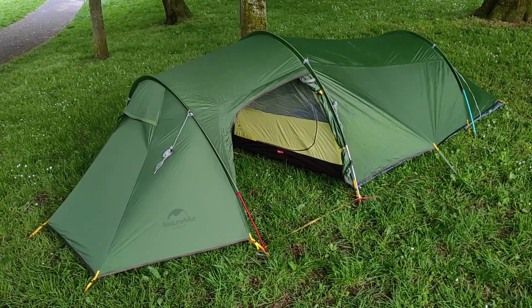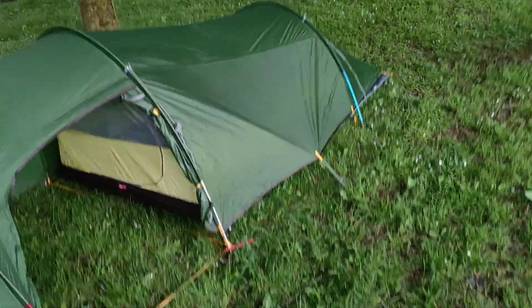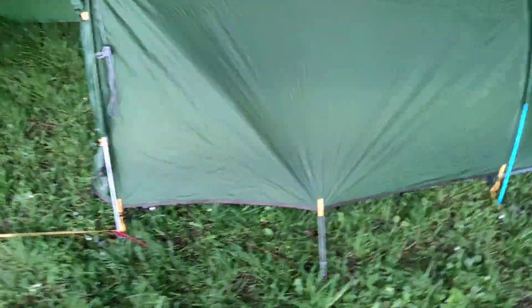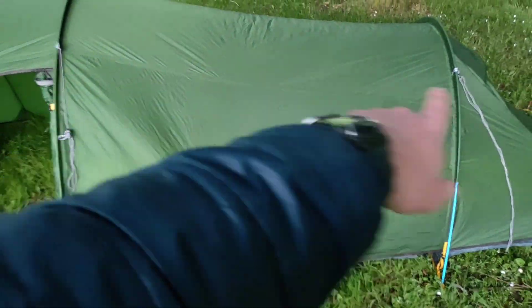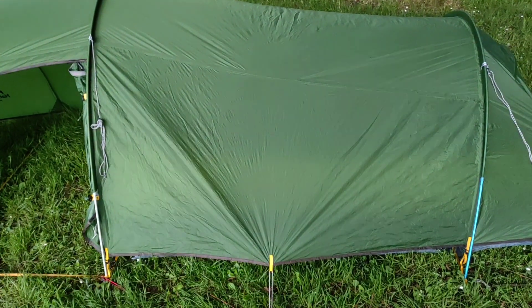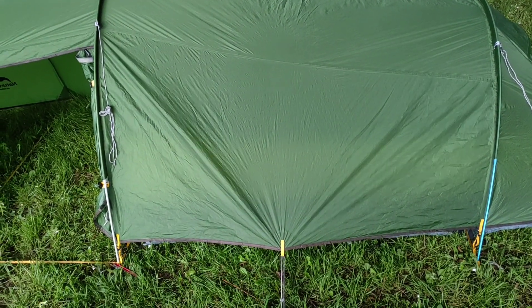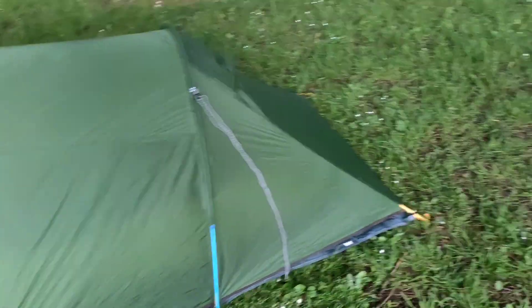I just put it up in my local park, and I'm loving it. One of the things I love about it that the Robin's didn't have is this extra guy point in the middle of this longer piece of material. If I keep the Robin's tent, I'll probably modify it to put in stitching, bungees, or something on those middle bits.